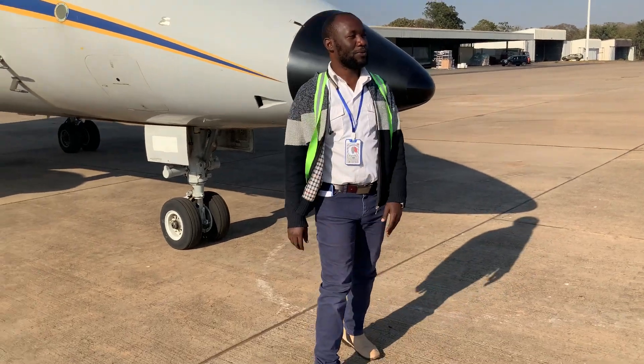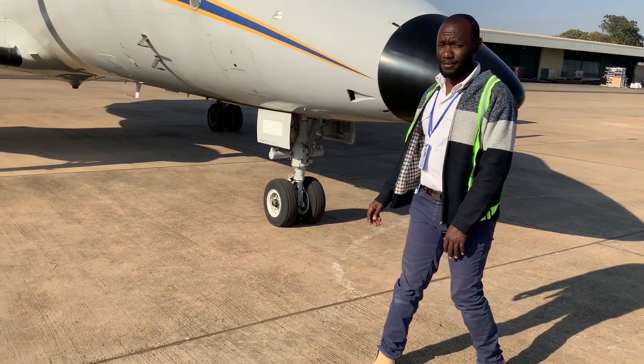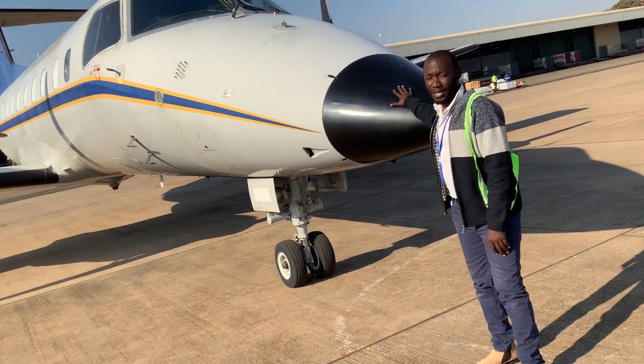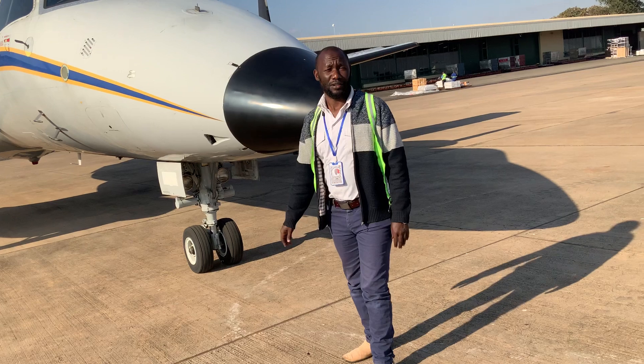Hello my fans, how are you? My name is Science Dr. Desparts. Today I want to take you around the Embraer 120.